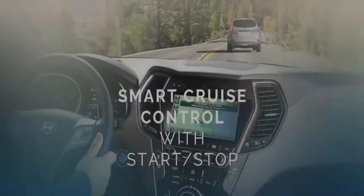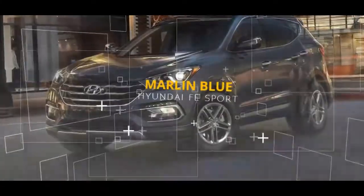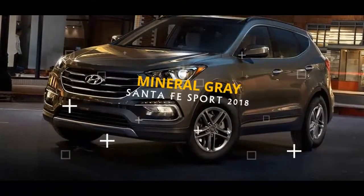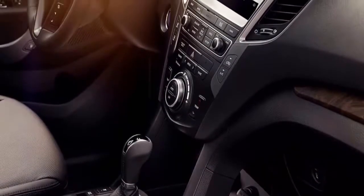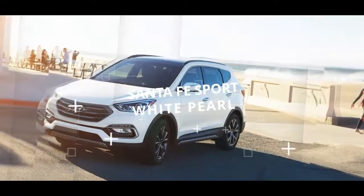Cruising ought to be simple. This makes it automatic smart cruise control with stop and start. The minute a Santa Fe with this feature distinguishes a vehicle in your path ahead, it naturally backs the SUV off and keeps up a safe separation from that vehicle. If the vehicle ahead should stop, yours will likewise come to a full stop, then start again without you doing a thing.